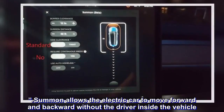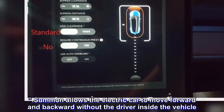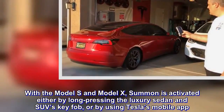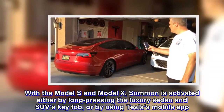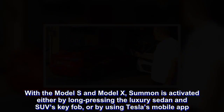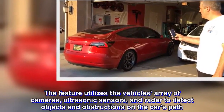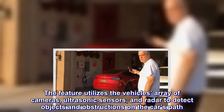Summon allows the electric car to move forward and backward without the driver inside the vehicle. With the Model S and Model X, summon is activated either by long-pressing the luxury sedan and SUV's key fob, or by using Tesla's mobile app. The feature utilizes the vehicle's array of cameras, ultrasonic sensors, and radar to detect objects and obstructions on the car's path.